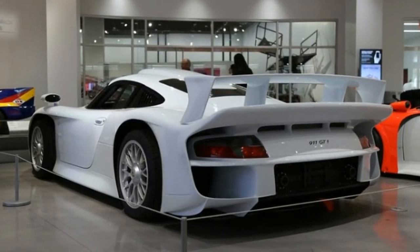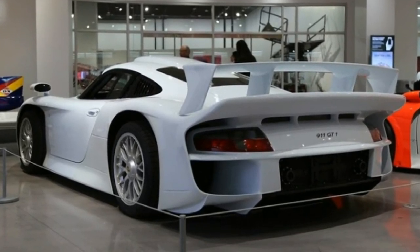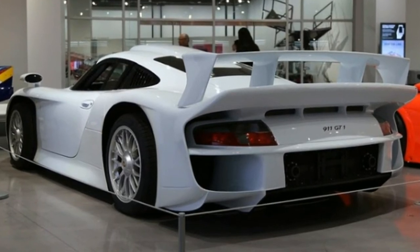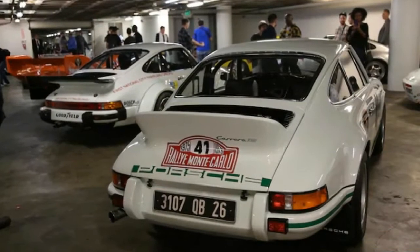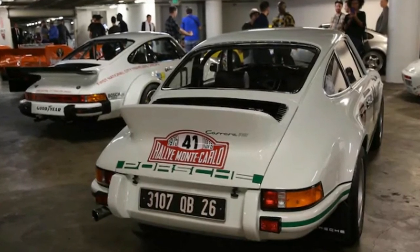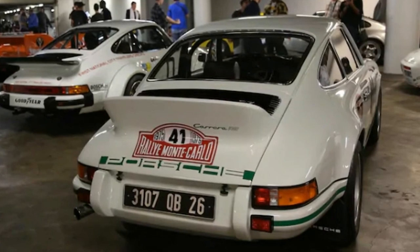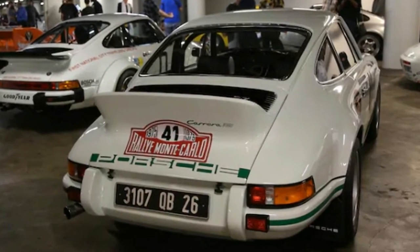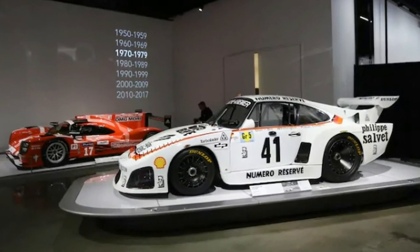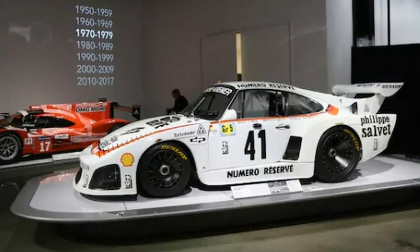Porsche Type 64. Before the 356, the Porsche spirit was born with the incredibly voluptuous Type 64. The flowing body lines hid mostly VW Beetle components, relying mainly on the coupe's impressive aerodynamics to win a race between Berlin and Rome in 1939. This particular Type 64 is a replica on loan from the fabulous Prototyp Museum in Hamburg, but considering only three Type 64s were ever made and this black coupe utilizes genuine Type 64 components, it's as good as the real thing.